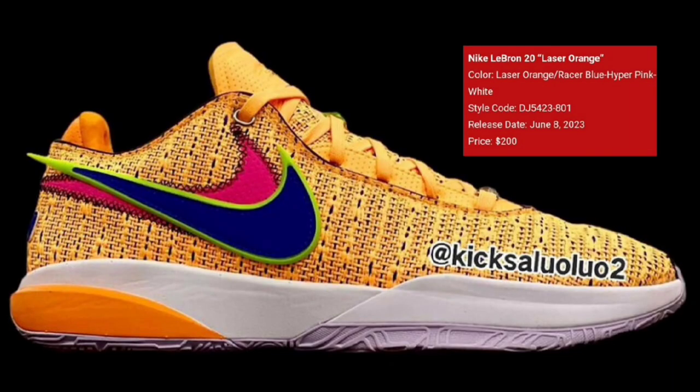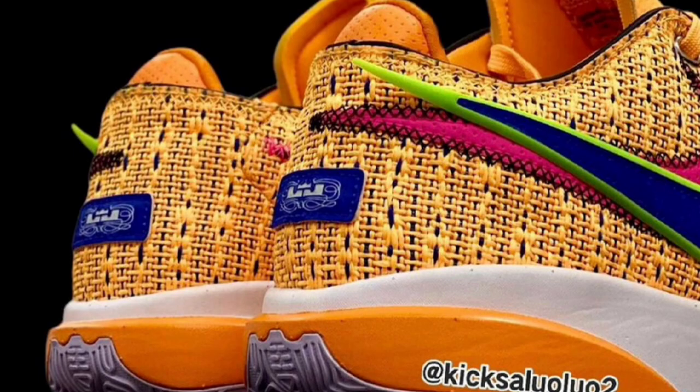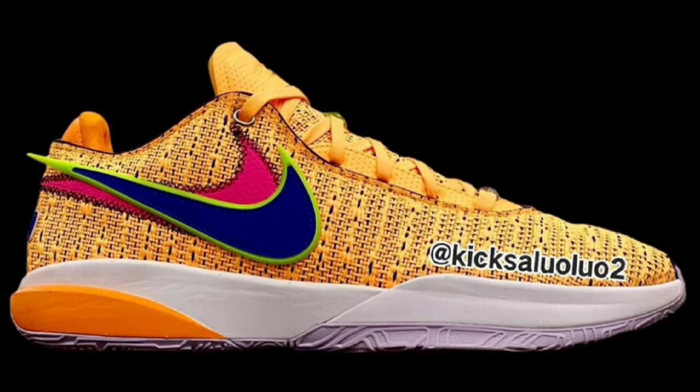We also have another colorway of the LeBron 20 which is definitely a head turner. The LeBron 20 Laser Orange dropping June 8th for a retail price of $200. Laser Orange, Racer Blue, Hyper Pink with the white added in there is definitely a dope touch. Let me know if you got a feel for this colorway. Laser Orange knitted upper, double stack leather swooshes. I can't wait to see what this design looks like in hand. We haven't seen LeBron wear it yet, but this is definitely one of the standout colorways of the LeBron 20s. Do you guys see yourself rocking this colorway?